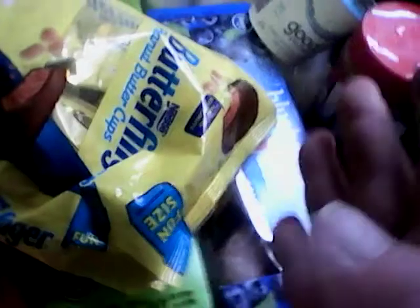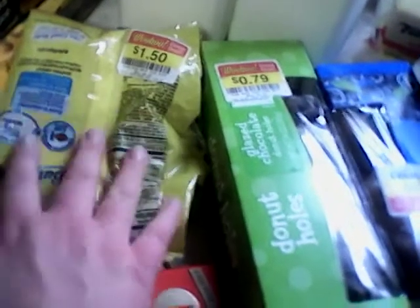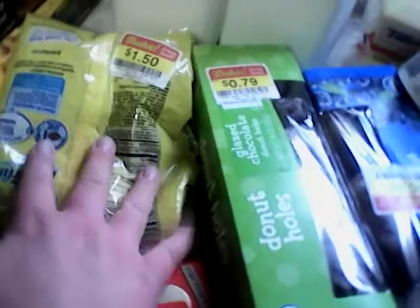Here's a good deal — these are the Butterfinger cups. They were $1.50 and I had a dollar-off paper coupon in hand. When I looked at my receipt, a dollar digital had come off too, making this a $0.50 money maker. Didn't realize that was going to happen.